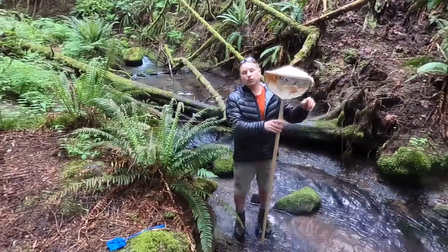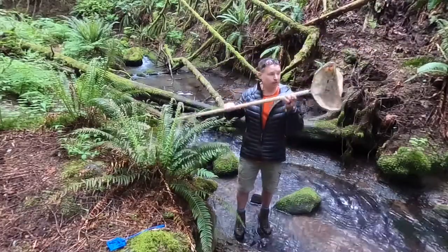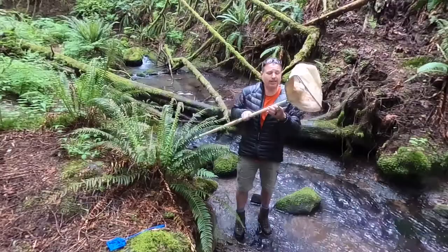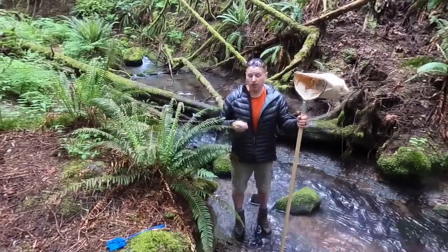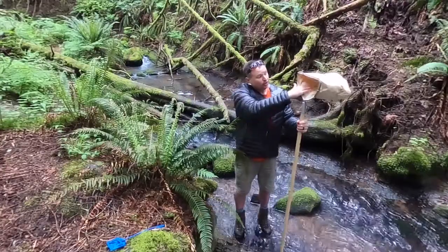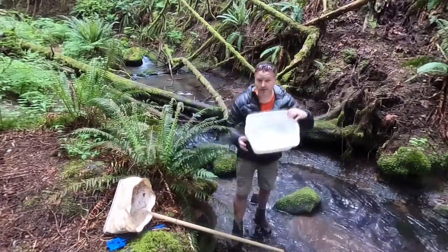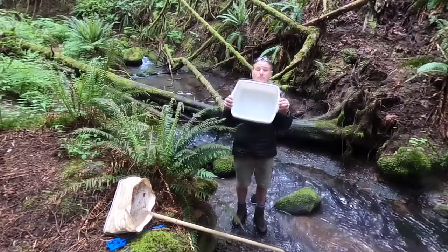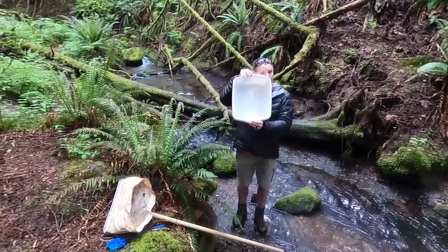But what we're going to really use today is a device that's a little higher tech — it's meant for doing actual aquatic surveys. It's called a D-Net. You can probably tell by the shape — looks like a D. And we're going to be using this to collect some of those aquatic macroinvertebrates. The next thing we'll need is to put our collection in a collection bin as we start scooping up parts of the water and the stream bed.